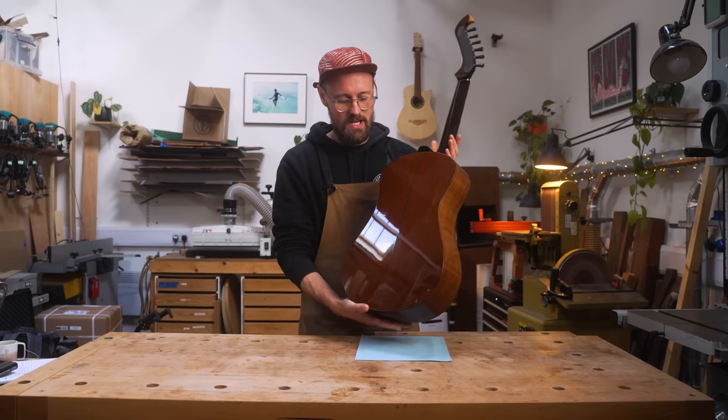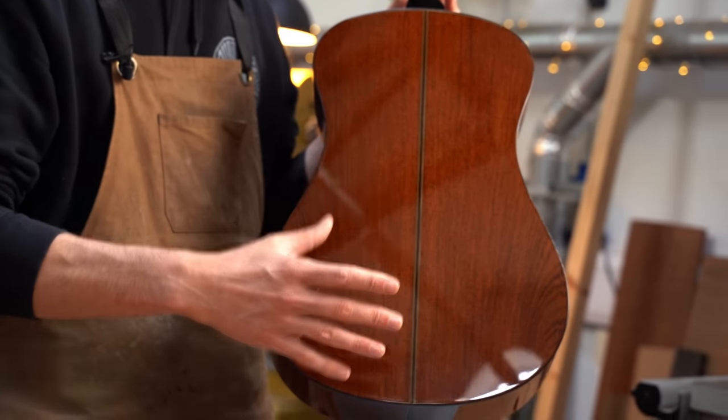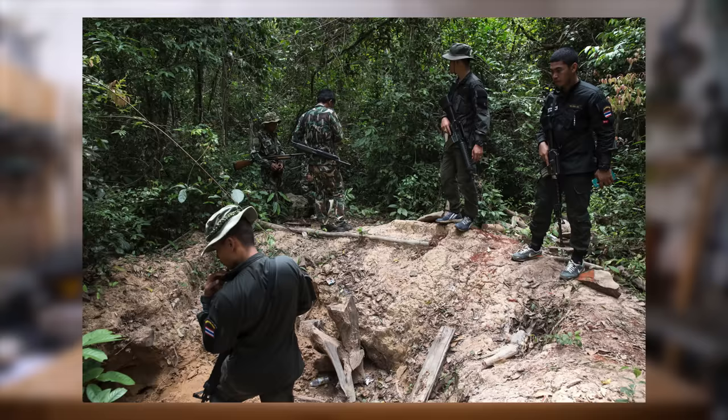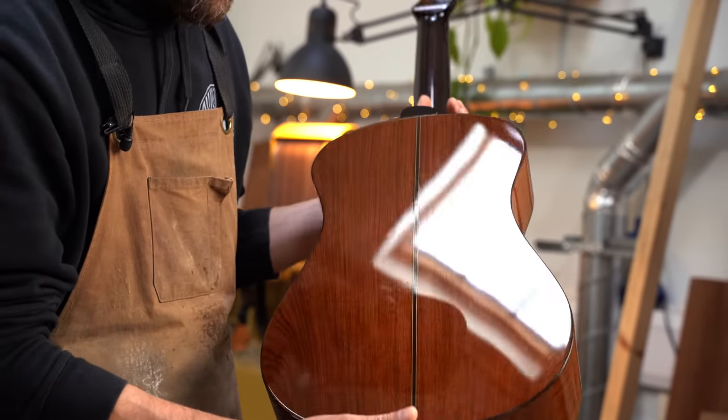We've got some Siamese rosewood for the back and sides. This is a very, very scarce timber. I was reading online that the last remaining rosewood trees in Thailand are actually guarded day and night by armed police. Really, really precious and stunning timber.